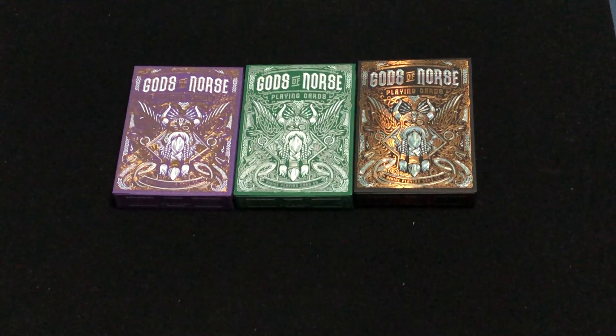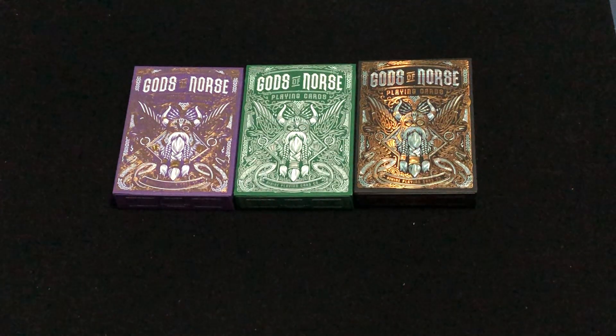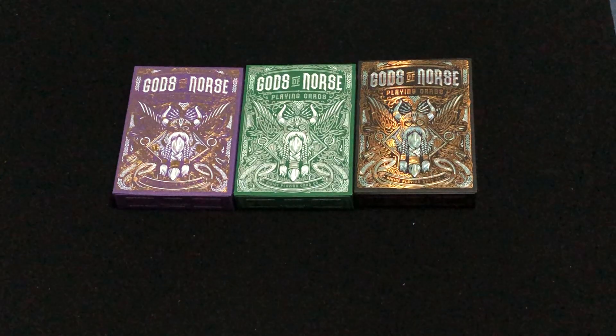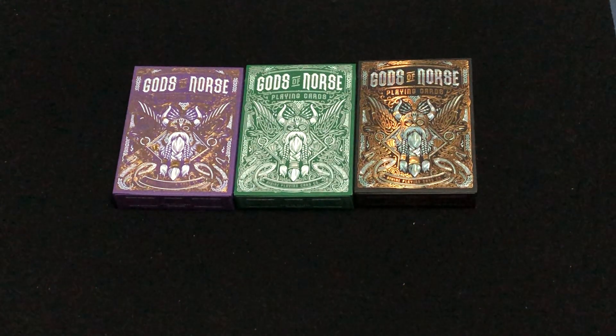Hello everyone, this is A32 here, back again from our deckery. This is the Gods of Norse, follow up to the Gods of Egypt, from Damas Adhita on Kickstarter — hopefully I pronounced that more or less how it's supposed to be. They also did the Eternal Rain decks in the past.